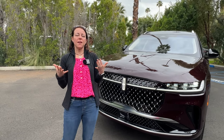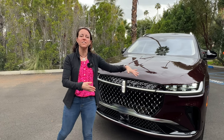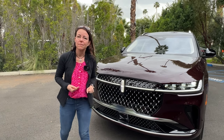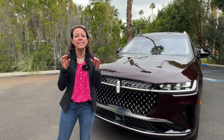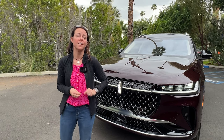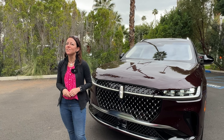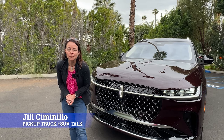This week I am in Palm Springs, California and I have the new 2024 Lincoln Nautilus behind me. This is really cool — there's a lot of interesting technology and some cool lighting things going on. I'm going to do a walk-around of this car, explore some of those interesting things, take a very detailed look at that 48-inch screen inside, give you some driving impressions, and talk about whether or not that screen is distracting. My name is Jill Simonella with Pickup Truck Plus SUV Talk.